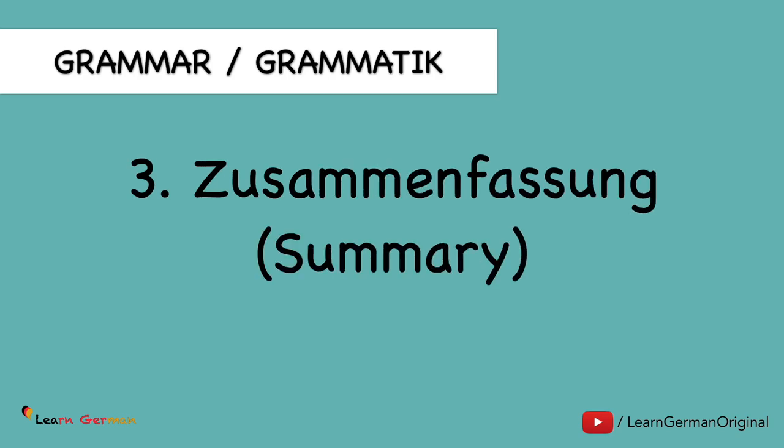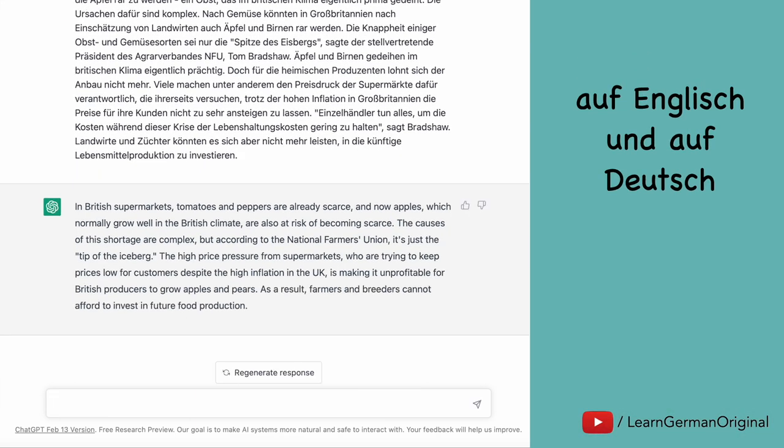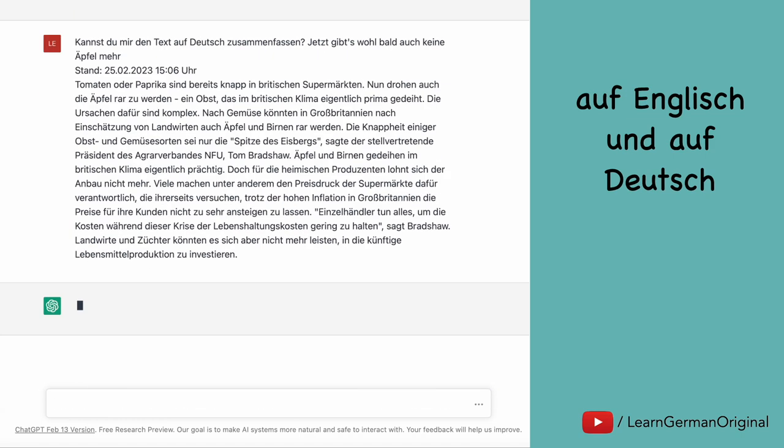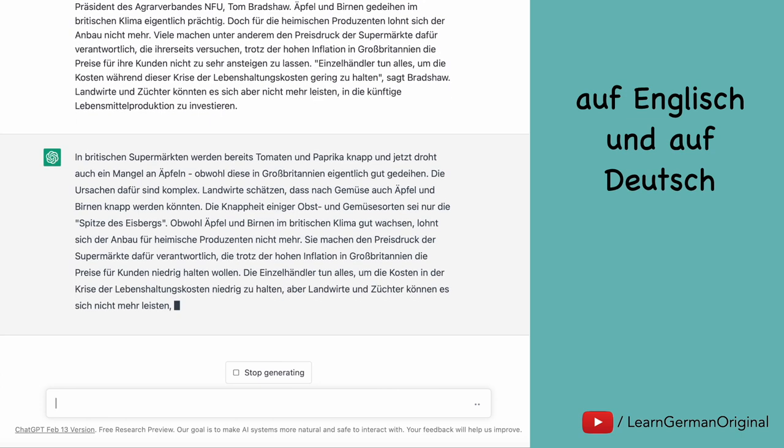Let's say you come across a text and you want it to be summarized. ChatGPT can do a Zusammenfassung for you in English as well as in German. You only have to give it the text, put the correct prompt, and here you go with a summary in English and in German.